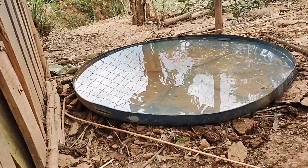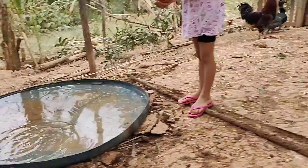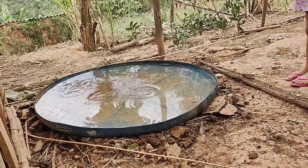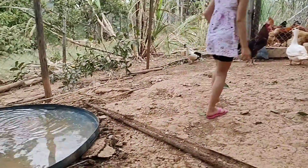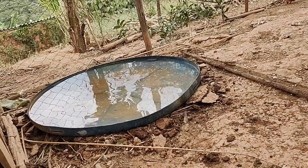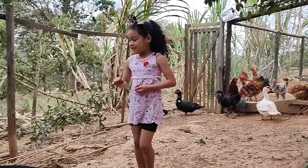Ficou raso, não ficou fundo — se cair algum pinto de galinha ou franguinho, ele sai fácil. O que eu faço: eu coloco esse lago aqui no galinheiro, deixo uns dois dias com água. Depois de uns dois dias a água fica muito suja, aí eu tiro e deixo uns quinze dias sem lago no galinheiro. Coloco só umas duas vezes no mês.